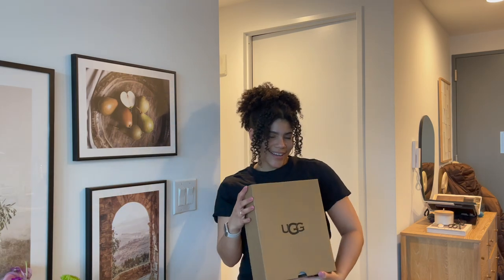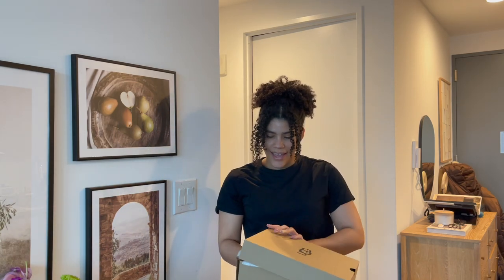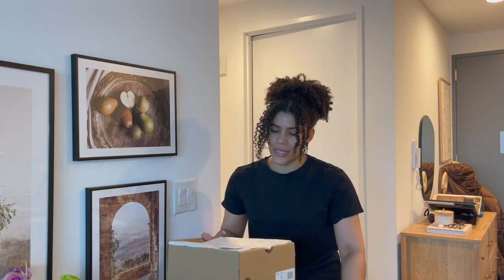It is Friday, I just got out of work, changed into my comfy clothes, and I picked up a bunch of packages. I was so excited to open them, so I figured why not just share a little mini haul. First up we have a UGG box.